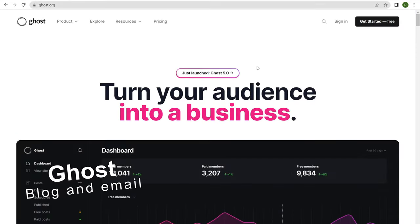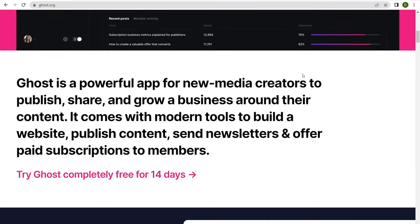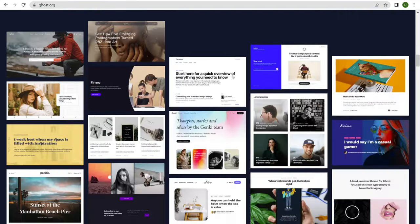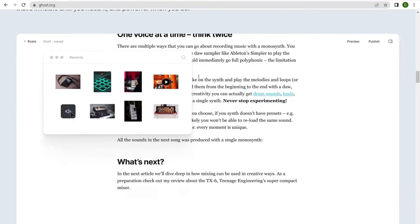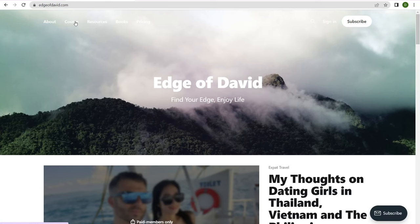Number two is Ghost.org. Anyone who's watched this channel knows I'm a big proponent of Ghost.org, because not only are you building out a full website with email marketing, they are, in my opinion, one of the best options if you're looking to create a newsletter-style website, because it's a full, complete website. If we take a look at the website I actually built, which is edgeofdavid.com, it looks pretty good as a newsletter website.